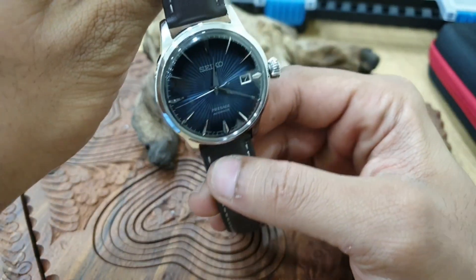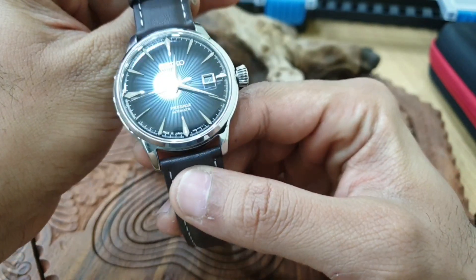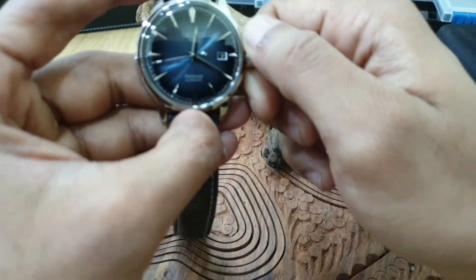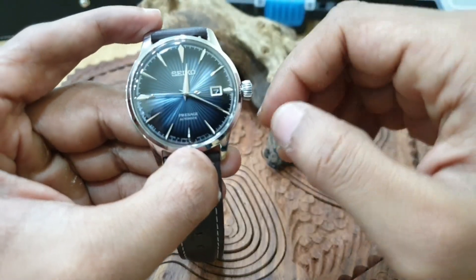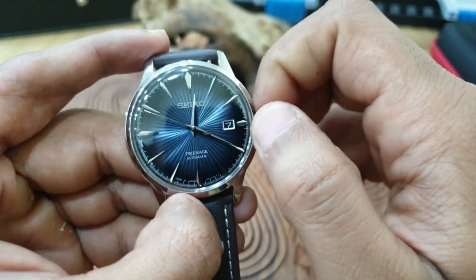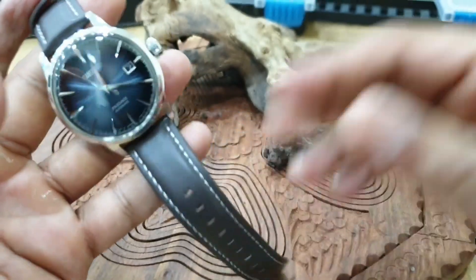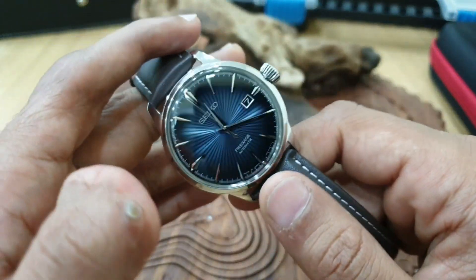For those of you that haven't seen this, it's a Seiko Presage Cocktail Time. I'm disappointed in the intro video because I don't think it did it justice — the camera fails to capture the true beauty of this watch.